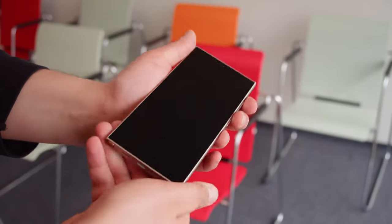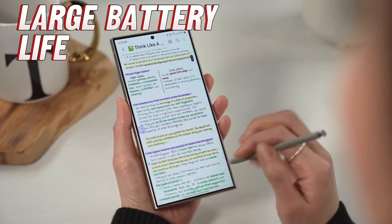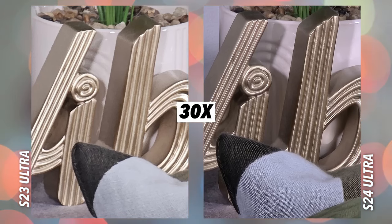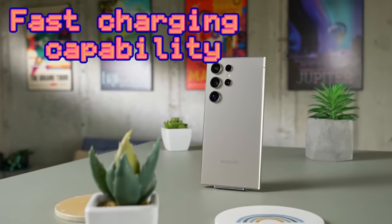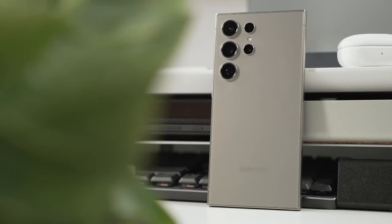But it's not all sunshine and rainbows. The price tag — well, let's just say you might need to sell a kidney. Battery life is solid with a 5000mAh battery, but great power comes with great power consumption — the more you push this device, the quicker you'll need to reach for that charger. And for those who miss curved edges, the S24 Ultra opts for a rounded back instead.